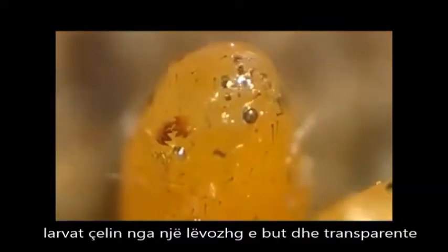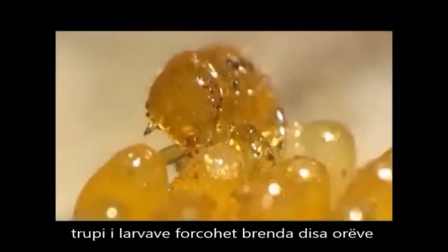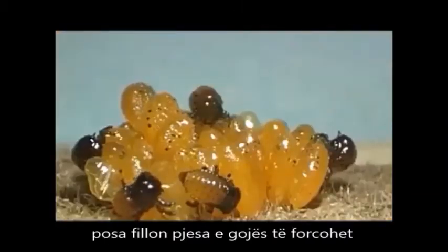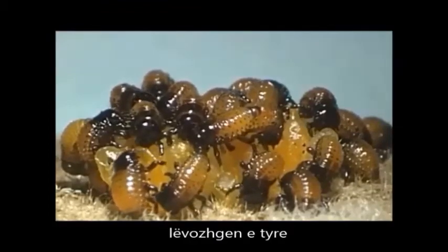Larvae hatch from the soft transparent eggshells a few days later. The bodies of the larvae harden within a few hours and their heads darken. As soon as their mouth parts have hardened, the hatched larvae start feeding, consuming their own eggshells.